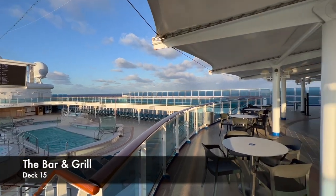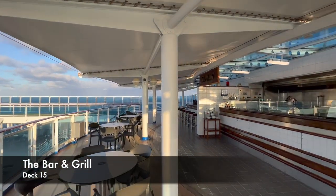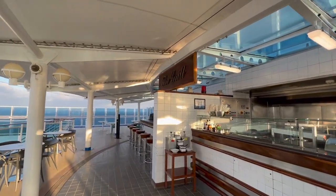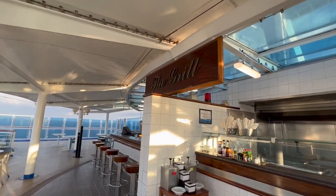The final thing to show you on deck 15 is the bar and grill area. Up here you can grab a burger, grab a beer, and chill out overlooking the main pool.